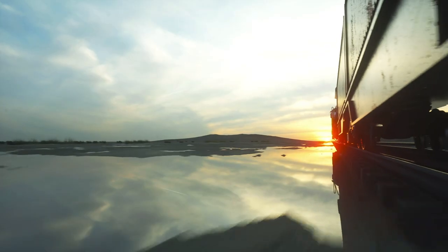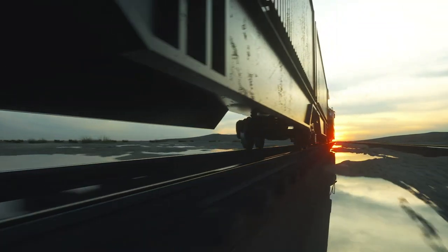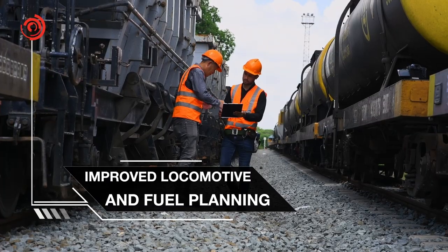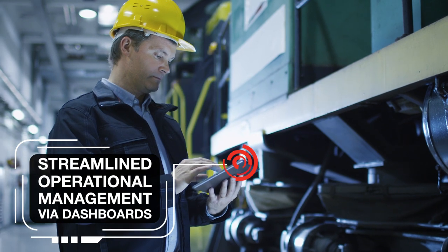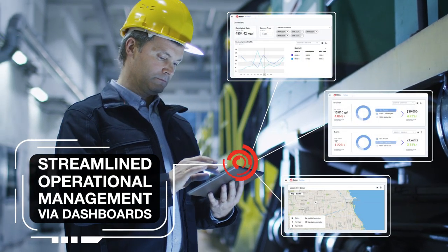With the Wabtec Fuel application, rail operators can look forward to a range of valuable benefits, including annual savings of up to 3-5% on fuel spend. Improved locomotive and fuel planning informed by actionable data. And streamlined operational management via dashboards that detail refueling, trip and crew performance, and more.